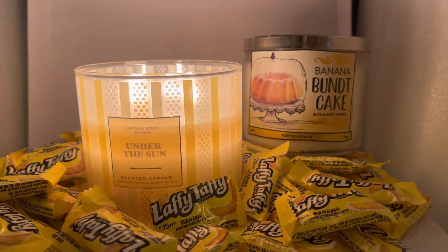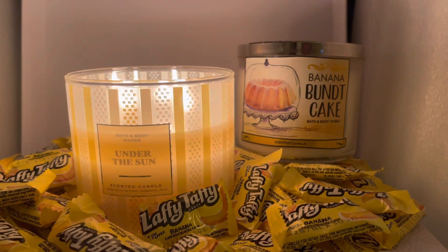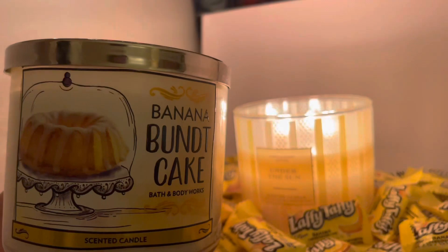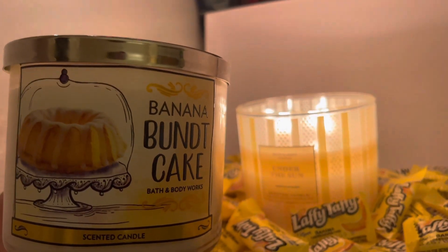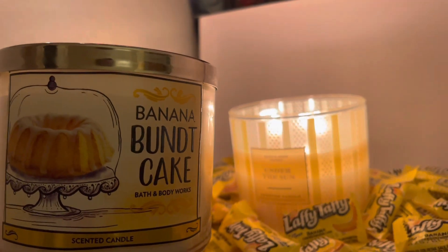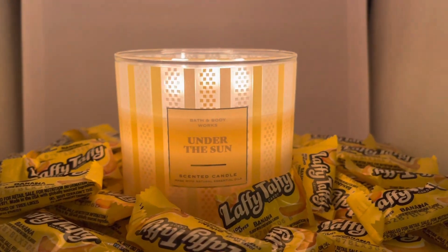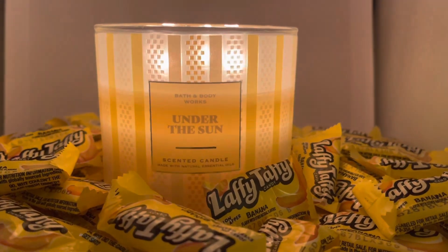The only other banana candle I have in my collection is also from Bath & Body Works — the Banana Bunk Cake. That's definitely a cakey scent, and what's also in it is walnut, so you definitely smell that with the cake. You have the banana and the walnut in the cake. One candle is cake, the other is candy. If you're looking for a sweet banana scent, then this is the one for you.